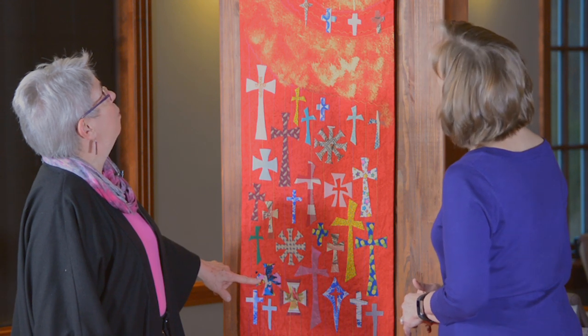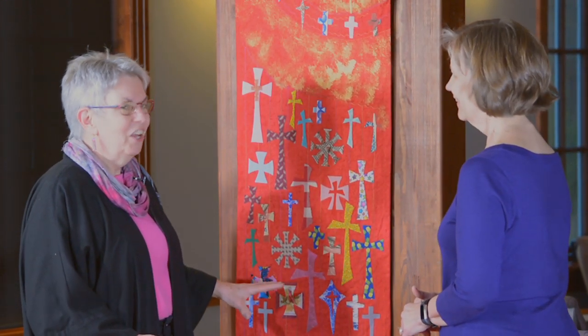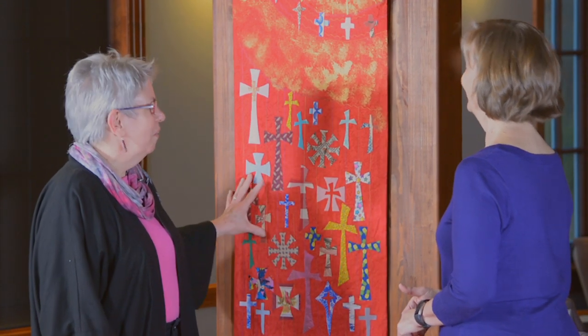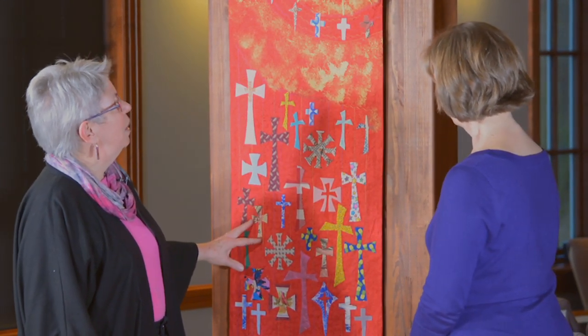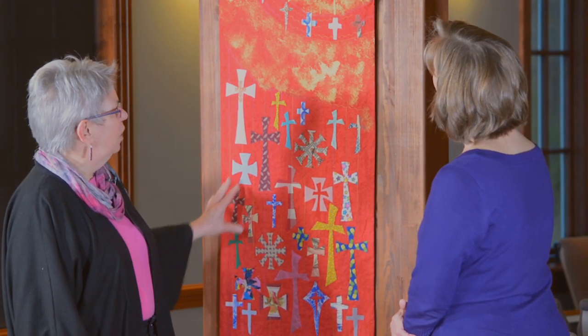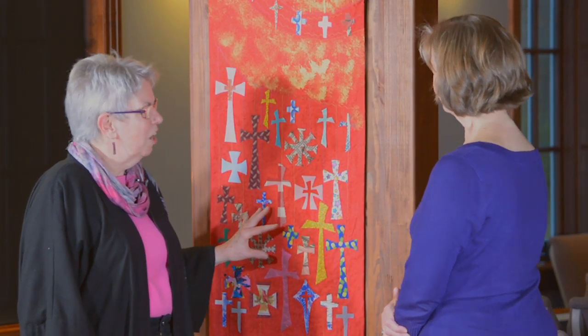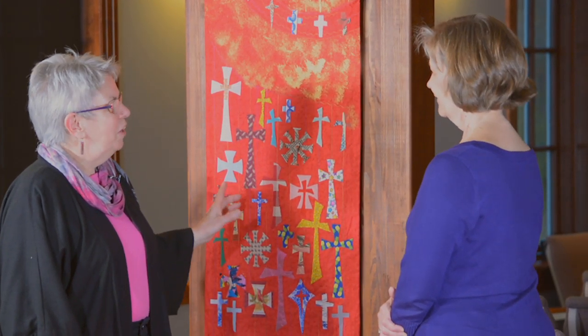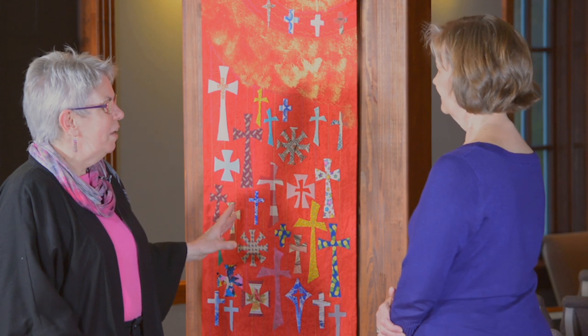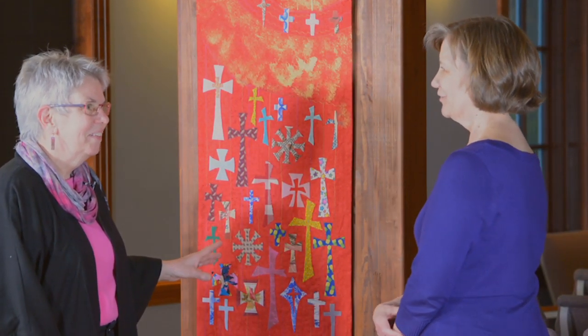I remember one little boy brought his toddler's t-shirt — his very favorite shirt — and cut it up to put on this banner. It was just amazing to see all of that happen. I really do hope that these wall hangings are part of what makes your congregation feel at one, be a family in Christ when you gather in this place. That's really special. Thank you so much. Thank you.